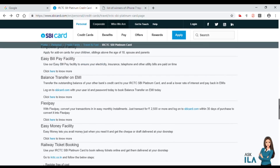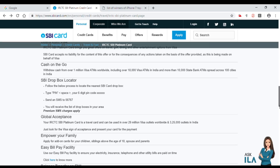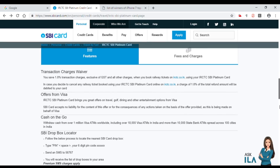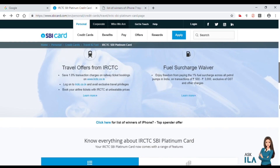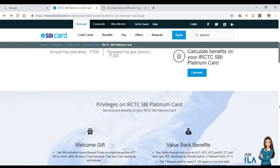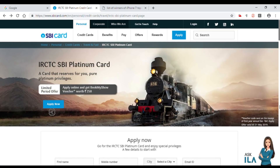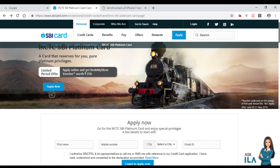There is one option for Reward Points — you can redeem the Reward Points for your next ticket booking. You have to apply the Reward Points at the time of your next purchase or booking.